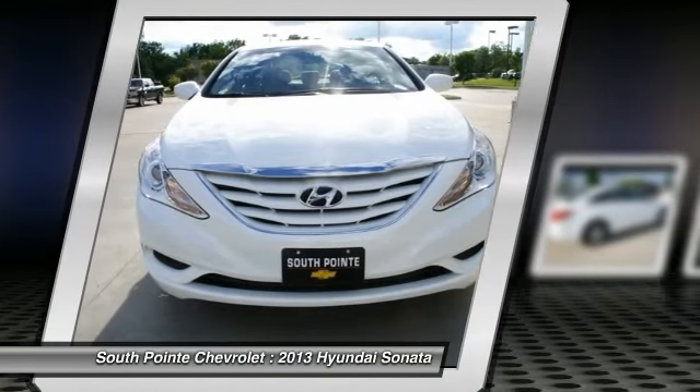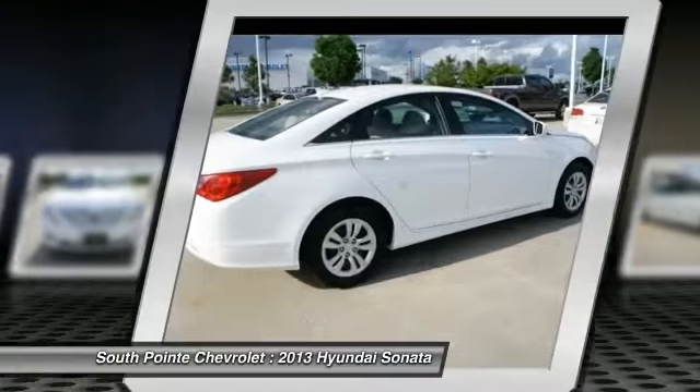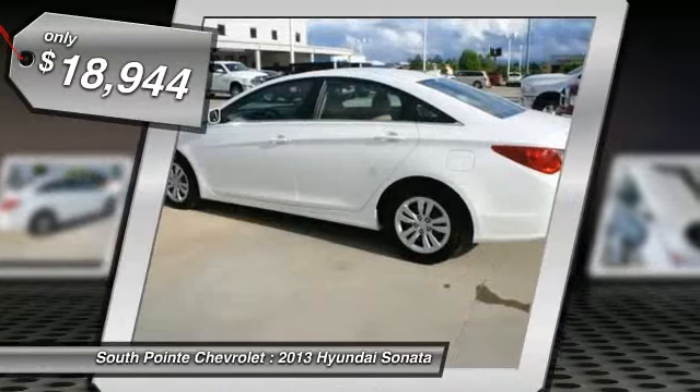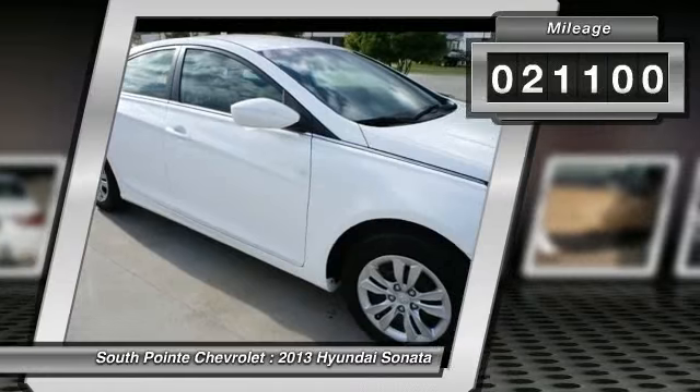Don't forget the exterior corrosion protection — a 14-step roto dip system that provides unmatched protection for your Sonata, and is priced below $20,000. This vehicle has less than 25,000 miles. Your new ride is just a phone call away.